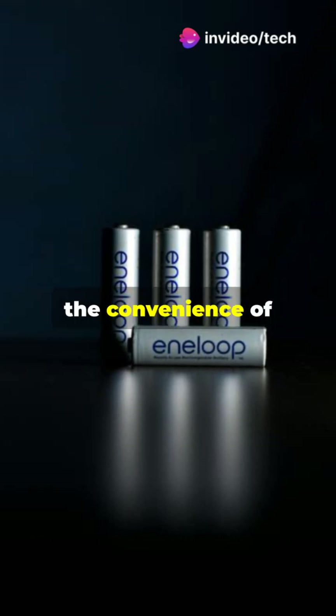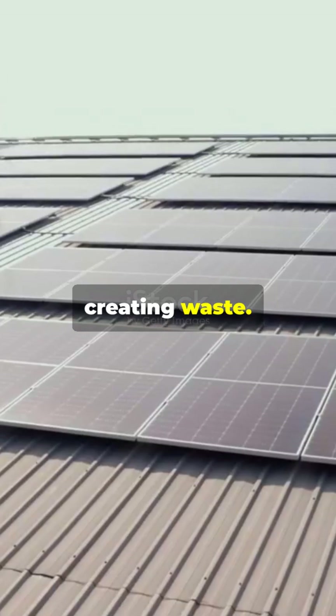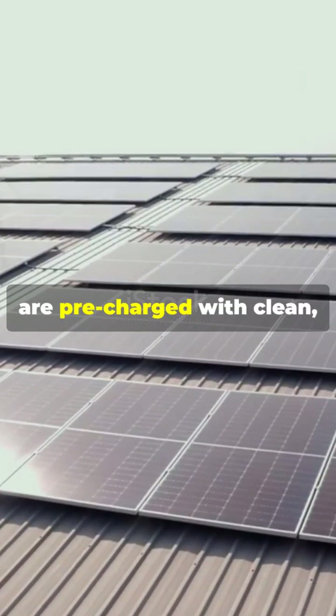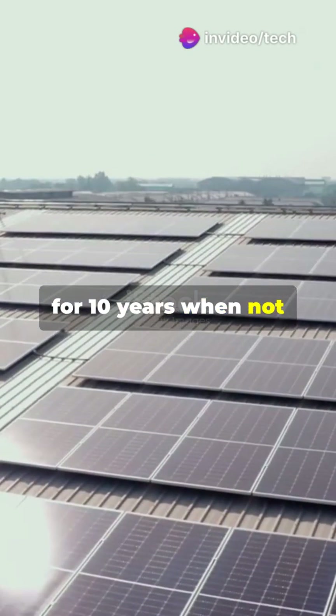And think about the convenience of always having a charged battery ready to go — no more tossing out disposables and creating waste. Eneloop batteries are pre-charged with clean renewable solar energy and hold up to 70% of their charge for 10 years when not in use.